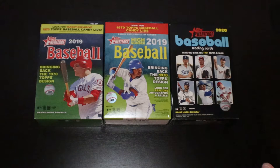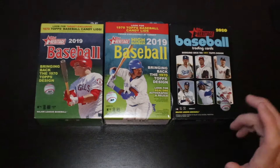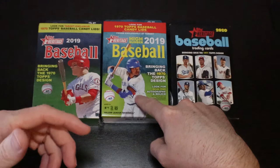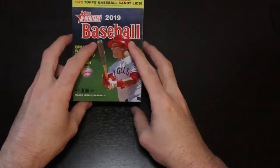We're going to start off with the 2019 regular Heritage, then go into the high numbers, and then 2020, and we're going to see which one produces the best cards. If I had to guess before we get started, I'm going to say the obvious one — the high numbers. Hopefully get a Vladi Jr. or a Tatis, but we'll see.